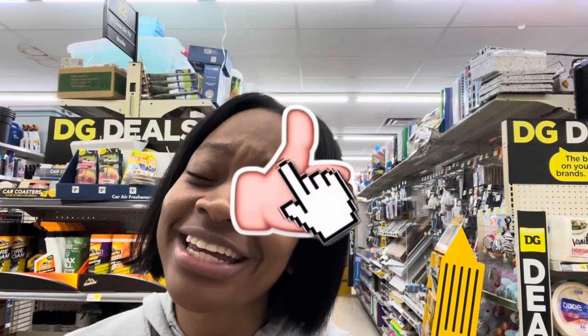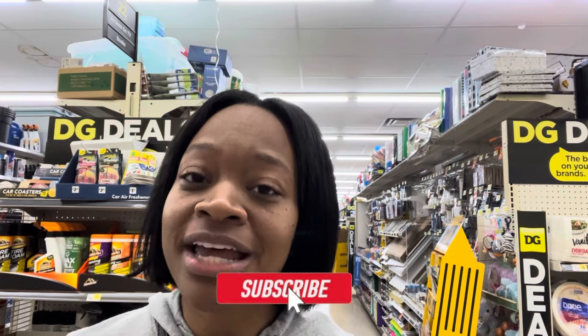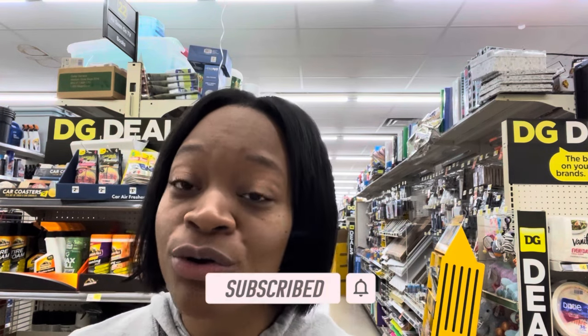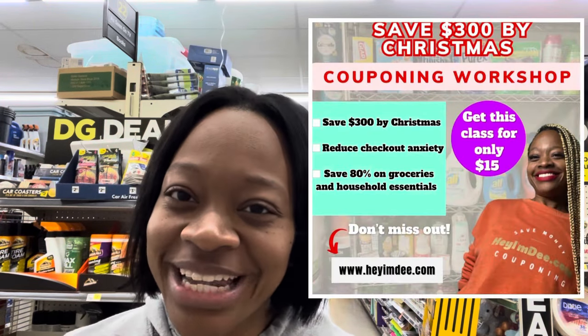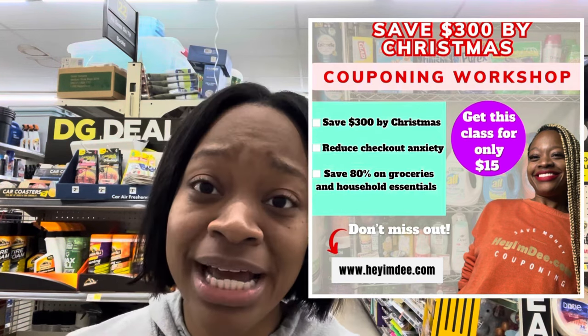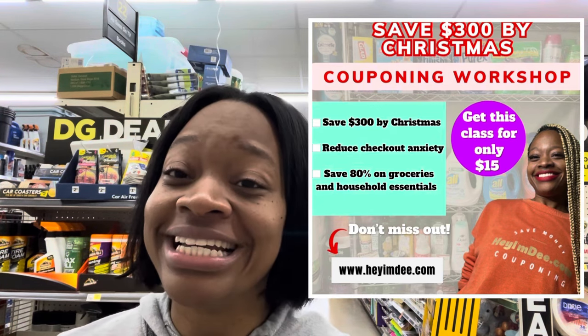I'm going to show you some scenarios that you might want to do. Do me a favor and like the video, subscribe. Let me know below where you're from, what the weather's like. I'm here in Georgia and it feels pretty good this week. Last week was a little on the gloomier side. But let's maximize our savings. If you want to learn how to save 80% or more on groceries, household essentials, and save 300 or more by Christmas, I have my couponing workshop class on my website, heyumd.com. If you want to expedite your couponing journey or maybe you're tired of struggling and overpaying, be sure to get the class.